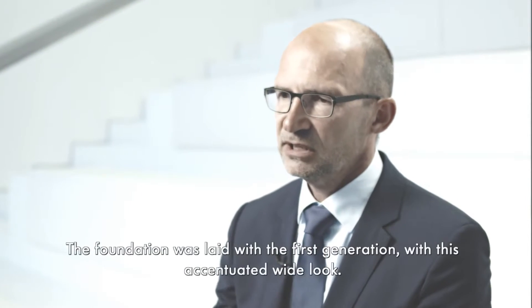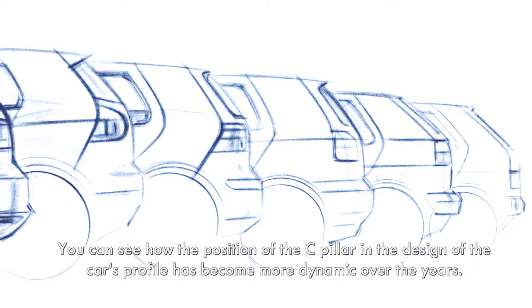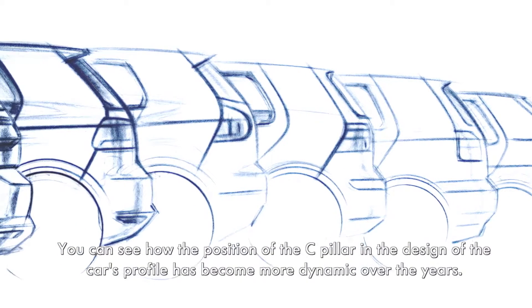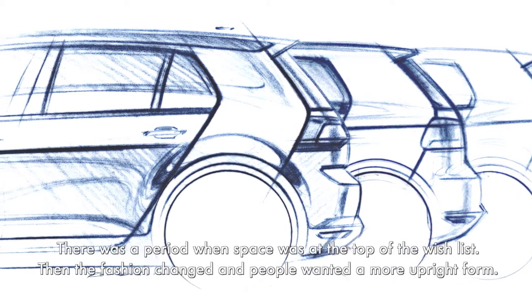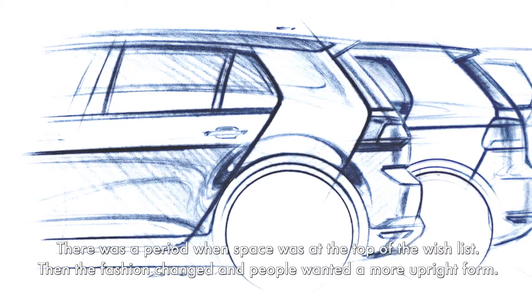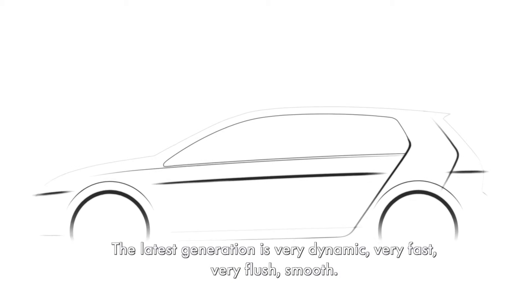Das Heck des Golfs hat ebenfalls hohe ikonische Qualität. Den Grundstein schon in der ersten Generation gelegt in Richtung Breitenbetonung. Man kann dann erkennen über die Jahre, wie die Stellung der C-Säule in der Seitenwandgestaltung sich ebenfalls dynamisiert hat. Dann gab es mal eine Zeit, da war Raum ganz wichtig, dann ist das mal wieder ein bisschen aufrechter geworden. In der neuesten Generation sehr dynamisch, sehr schnell, sehr flächenbündig, glatt.